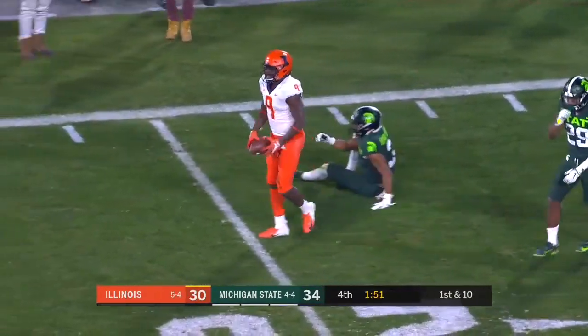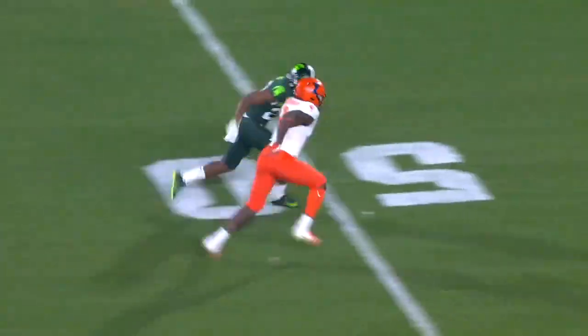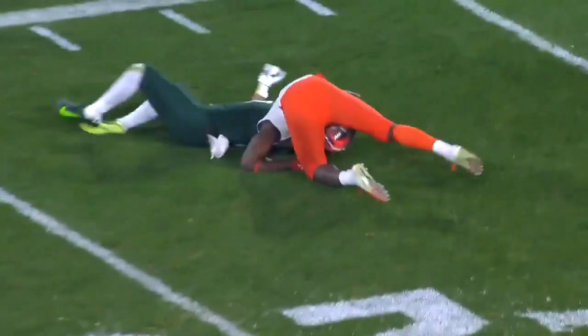I cannot believe it, Kevin. The ball's going there — he takes it inside and releases, and it's in the air. And he just bites to the ball. That's it.